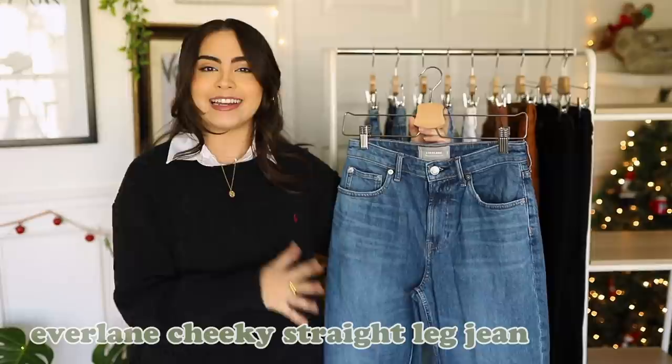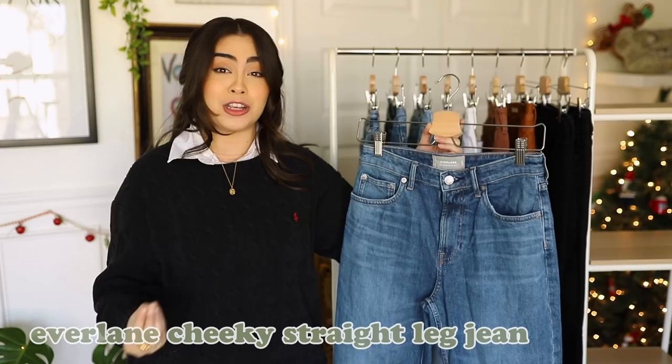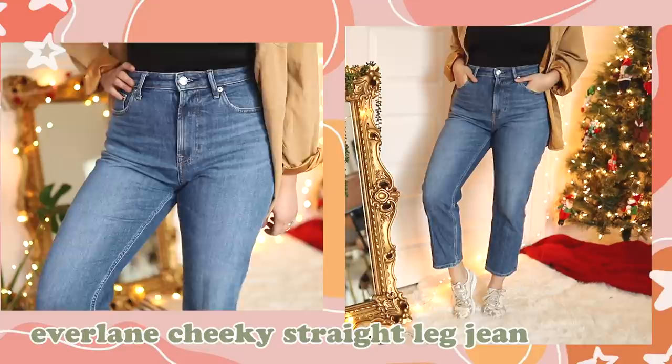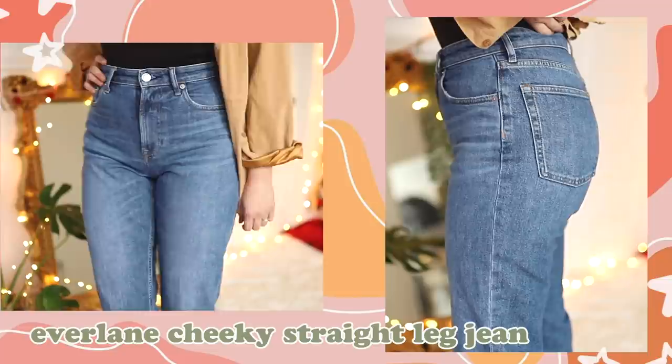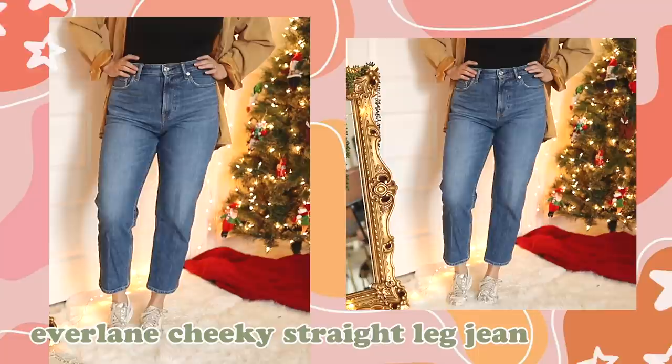First up we're talking about this pair of jeans right here. This pair is from Everlane, in a midwash, and the reason I like it so much is because it's the most classic, true-to-form mom jean I own besides my vintage pair. It not only snatches you at the waist — it's a very rigid type of denim — it also allows for that curve that is very popular with vintage jeans. I would say this is the best recreation of a vintage mom jean. The denim quality is amazing: soft but incredibly high quality, very comfortable yet structured.